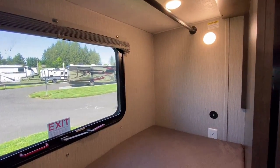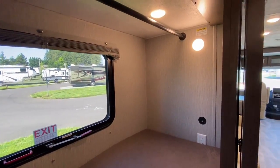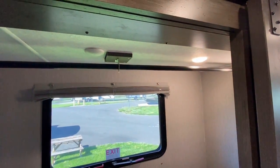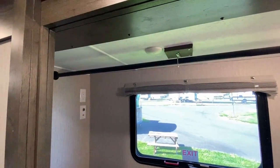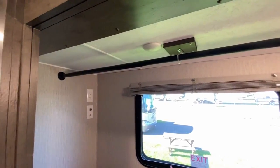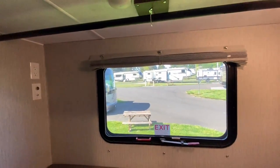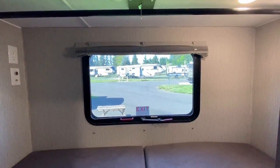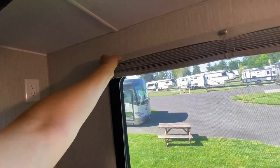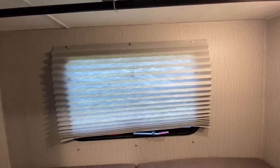There are USB plugs and household plugs in here, because if kids are in bed they might want to charge their phones. 300-pound rated bunks, by the way. Up top you have a hanging rod — so if you want this to be a closet, it can be a closet. There are also TV hookups here, with matching TV hookups on the bottom. The center support on the rod is nice.